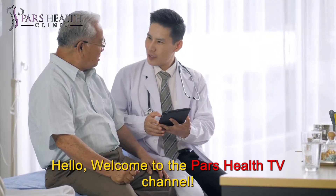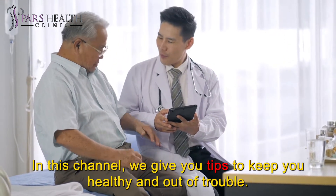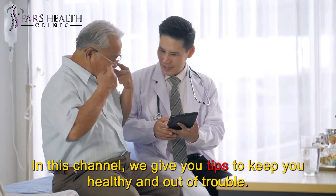Hello! Welcome to the Pars Health TV Channel. We hope you are having a good day and you are happy and healthy. In this channel, we give you tips to keep you healthy and out of trouble.